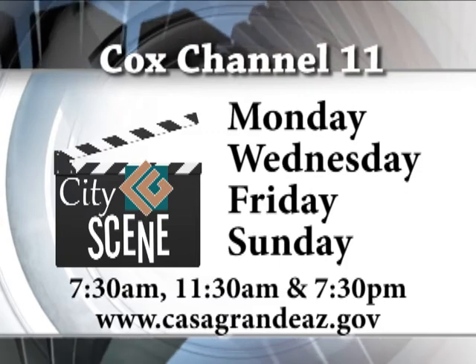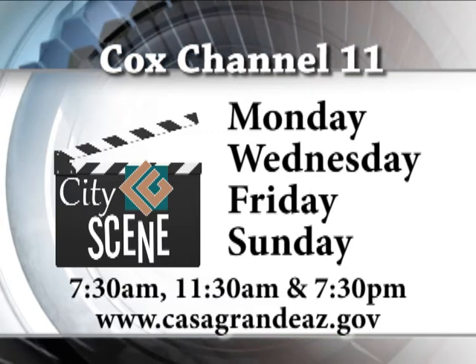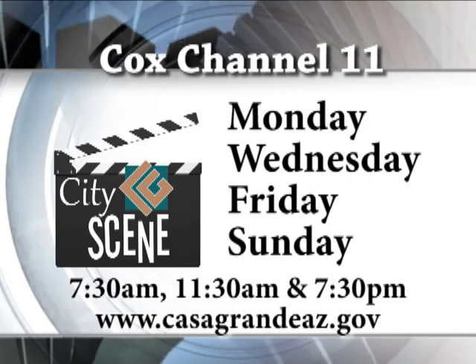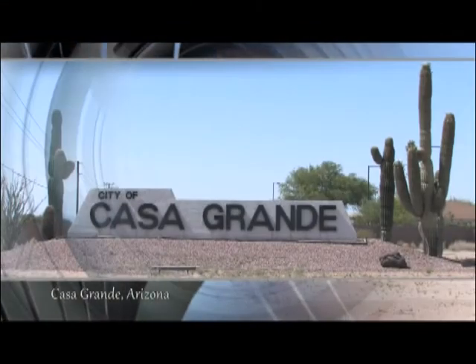That wraps up this edition of CityScene. Be sure to tune in Monday, Wednesday, Friday, and Sunday at 7:30 a.m., 11:30 a.m., and 7:30 p.m. right here on Channel 11. New episodes air the beginning of every month. I'm your host Mary Allen — thanks for watching. Remember, CityScene is your inside look at Casa Grande. See you next time!